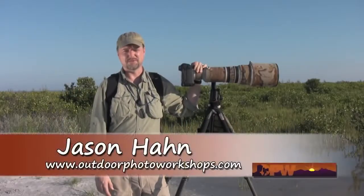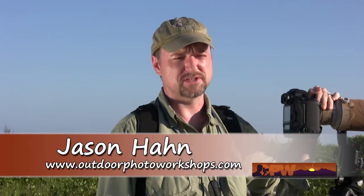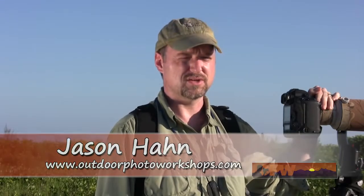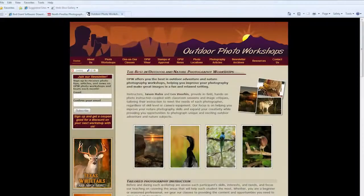Hi, I'm Jason Hahn with Outdoor Photo Workshops. Welcome to our latest video on wading. This is one of the series we've done on nature photography tips and techniques. You can check out our videos, articles, and our latest workshops around the world at outdoorphotoworkshops.com.